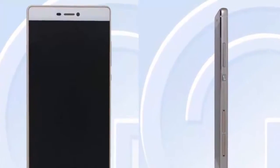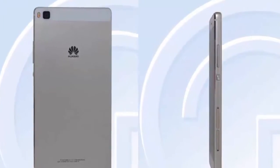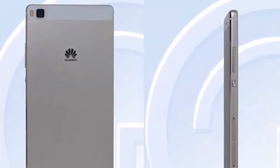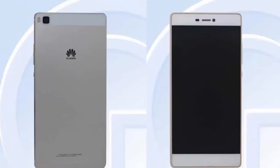Inside, the phone is 7.7 mm thin and weighs 131 grams. These are the rumored specs and features of the Huawei P8 Light. Thanks for watching my video and subscribe to my YouTube channel.